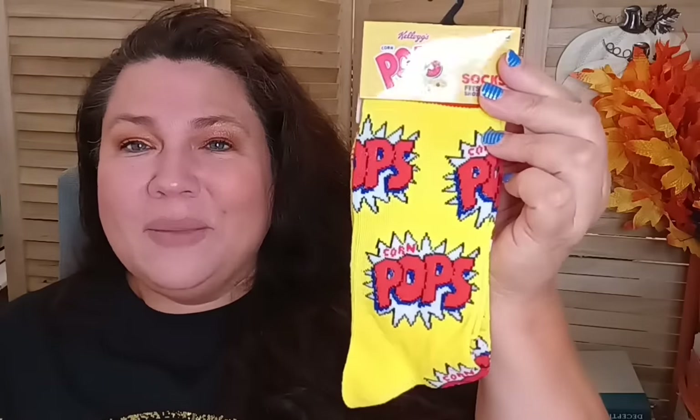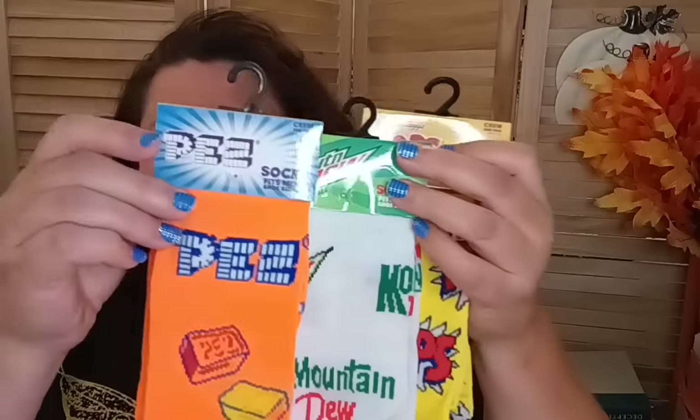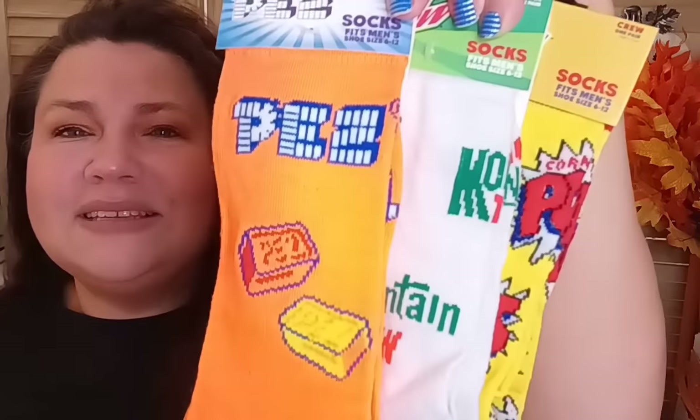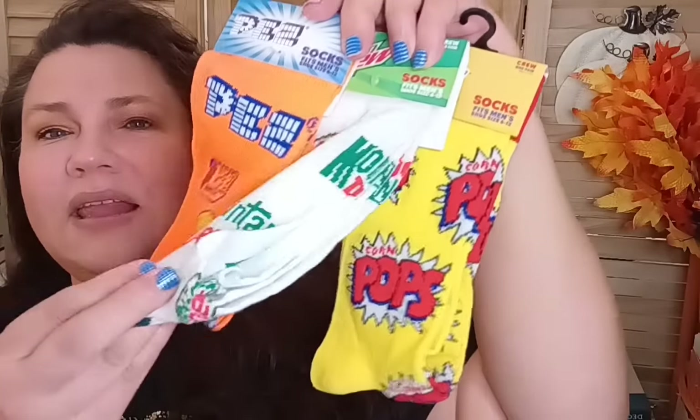In the sock department, at the Burke, Virginia store I found some great fun socks. I got the Kellogg's Pops socks — great for the boys to wear to school. They also had Mountain Dew and Pez socks, so I got one of each. They're all really cool looking and the kids will love wearing them to school.